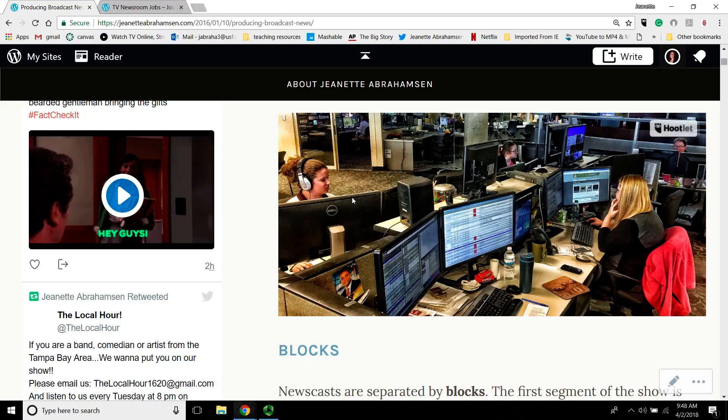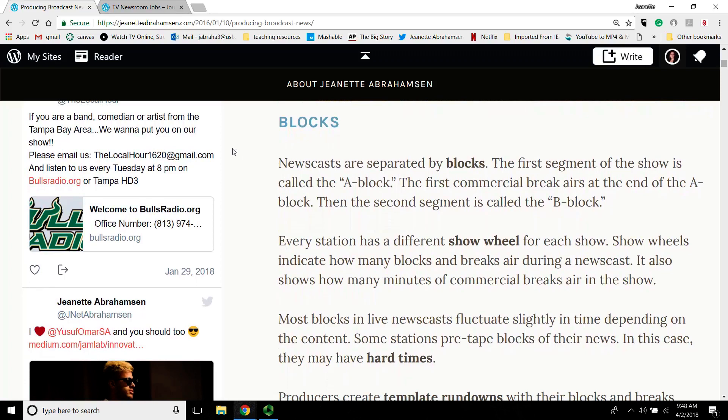The basics of stacking a rundown is understanding blocks. I want to give you an idea of some key vocabulary because this is going to be really important. If you're interning, you want to know what they're saying. When you get a job, you want to know what this means so that you can communicate efficiently. Newscasts are separated by blocks — the first segment of the show is called the A block, the second is the B block, the third is the C block.